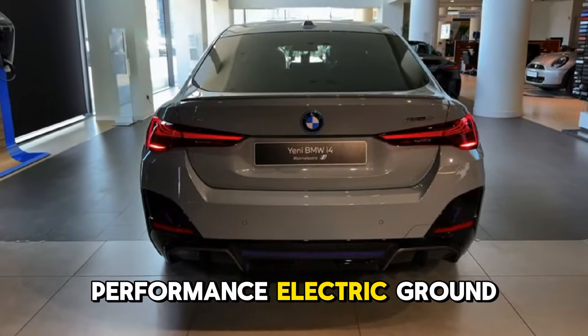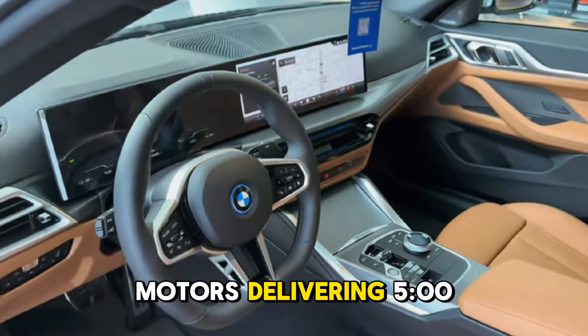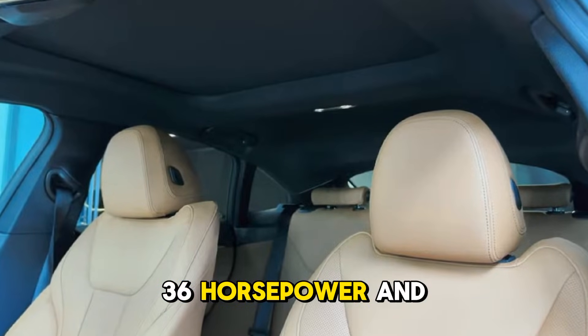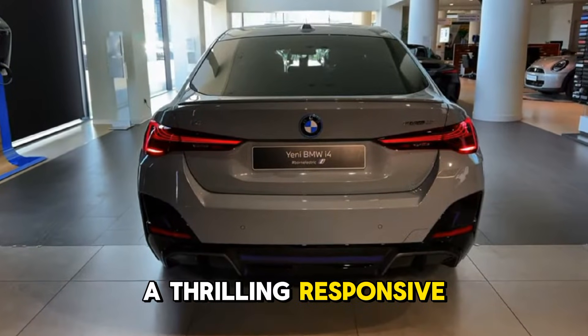a sleek, high-performance electric grand coupe that blends power, luxury, and sustainability with dual electric motors. Delivering 536 horsepower and 586 lb-ft of torque, the i4 launches from 0 to 60 mph in just 3.7 seconds, ensuring a thrilling, responsive ride.